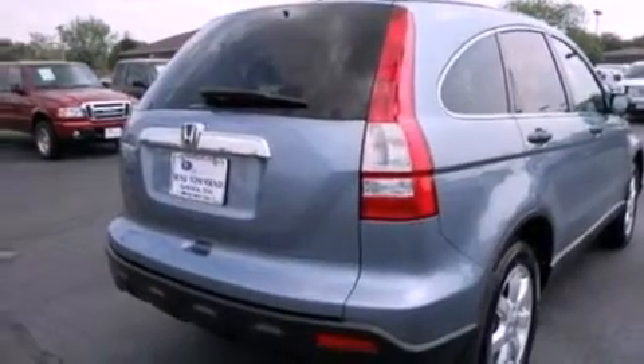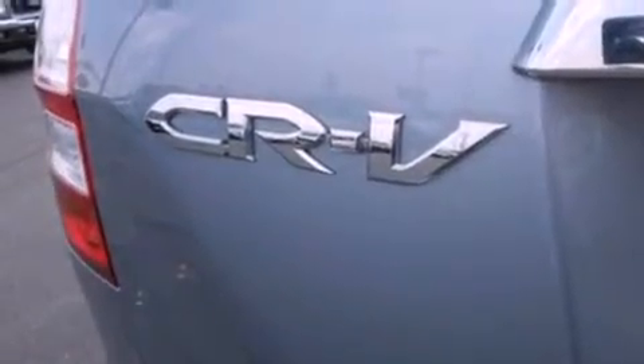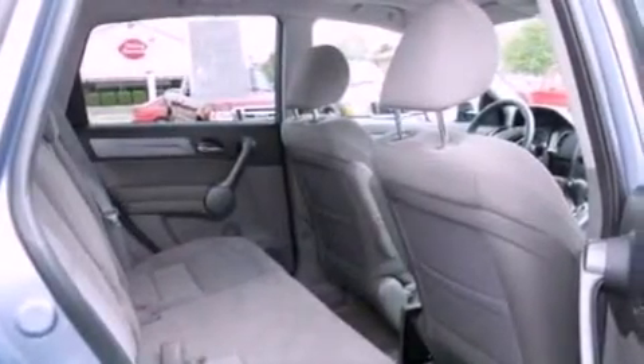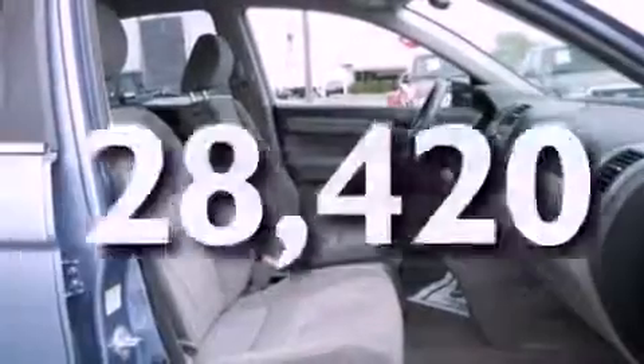The following features are also included: air conditioning, cruise control, full power accessories, a six-speaker audio system, four-wheel independent suspension, a security system, privacy glass, an anti-lock braking system, a CD player, and this vehicle has fewer than 29,000 miles on the odometer.